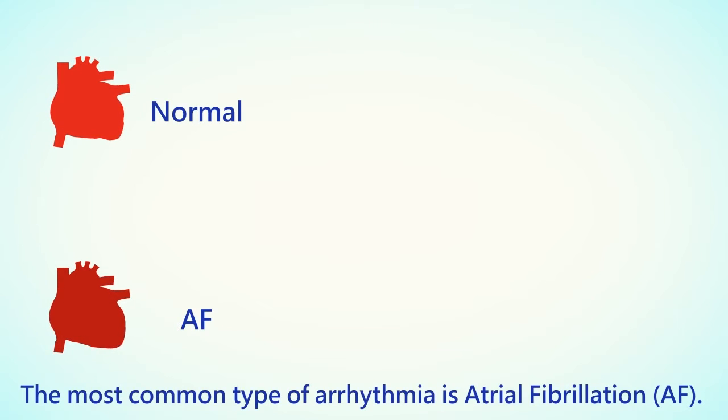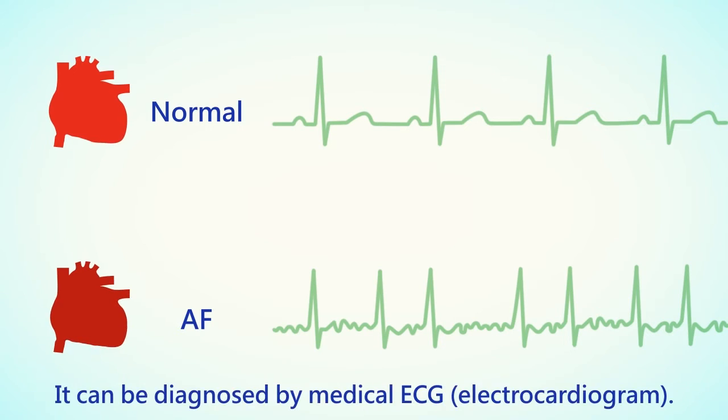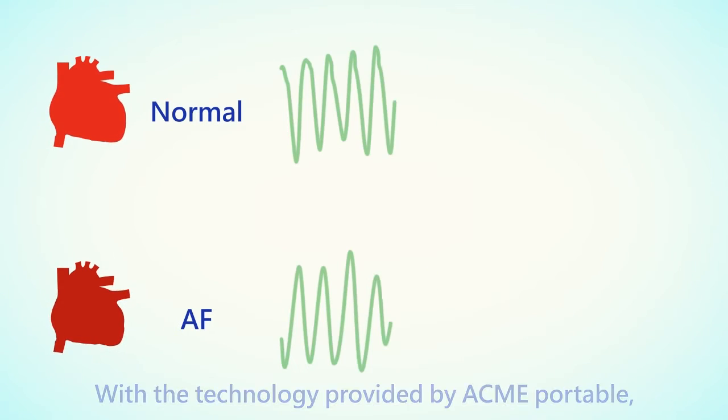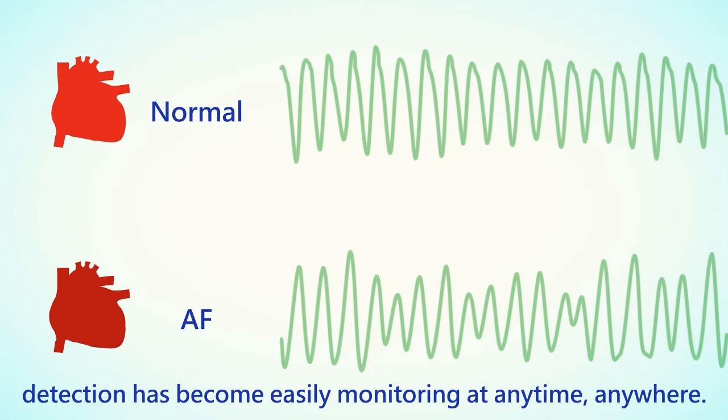The most common type of arrhythmia is atrial fibrillation, or AF. It can be diagnosed by medical ECG. With portable technology, enhanced AF detection has become easily portable for monitoring anytime, anywhere.